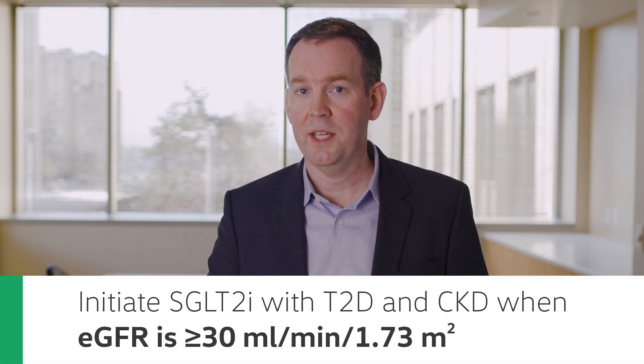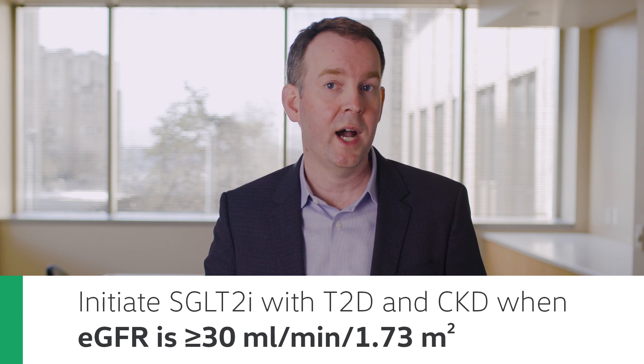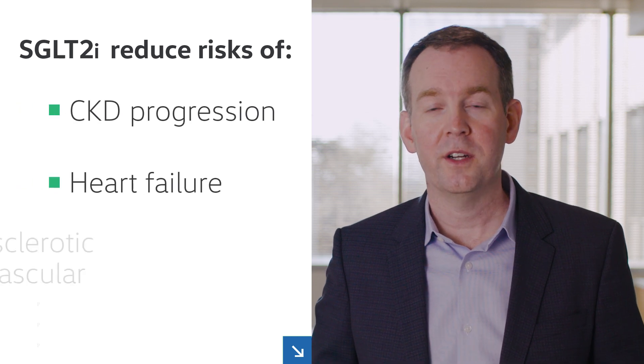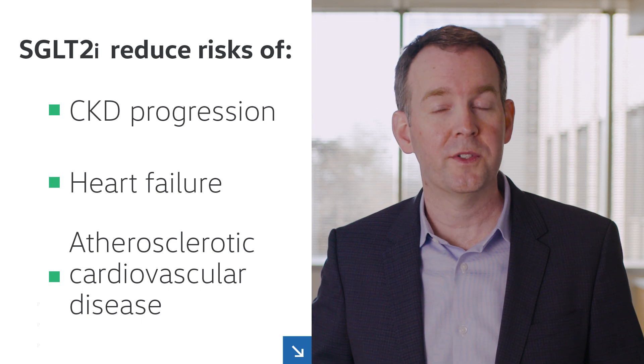SGLT2 inhibitors should be initiated for patients with type 2 diabetes and CKD who have an eGFR of 30 mls per minute or higher, and can be continued after initiation at lower levels of eGFR. SGLT2 inhibitors markedly reduce risks of CKD progression, heart failure, and atherosclerotic cardiovascular disease, even when blood glucose levels are already controlled.